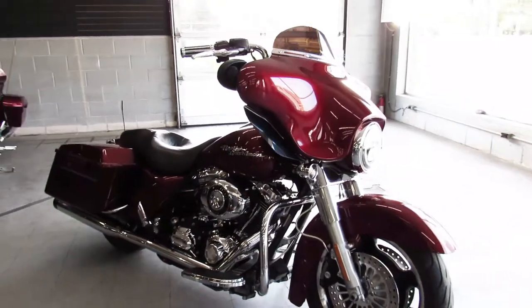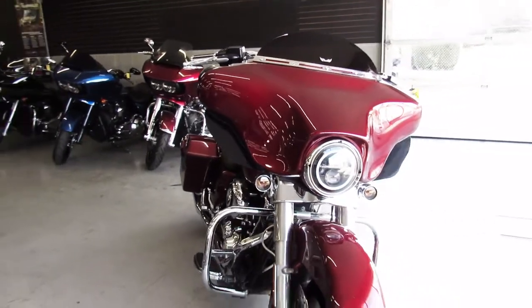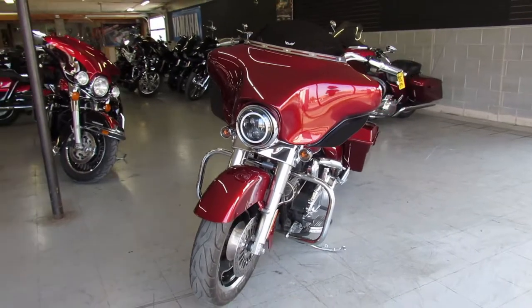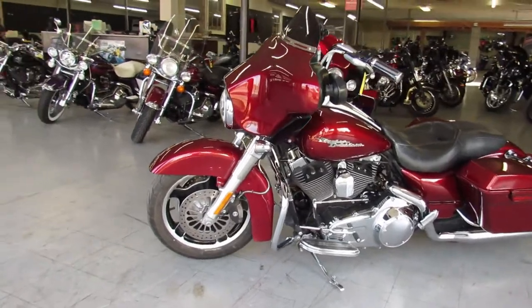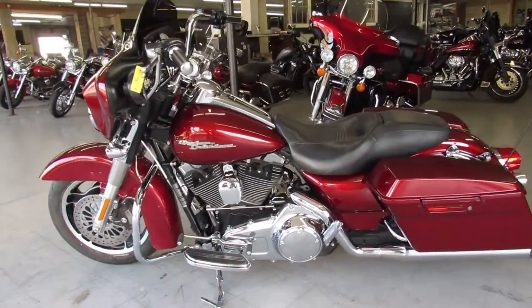Hey guys, ApprovalPowerSports.com here doing another video on the Street Glide. This one is a 2009 Harley Street Glide for sale, only has 19,294 miles. It's a nice clean, strong running low mileage Street Glide with tons of chrome, and it's got those dual Reinhardt exhausts that make this Street Glide sound as cool as it looks.